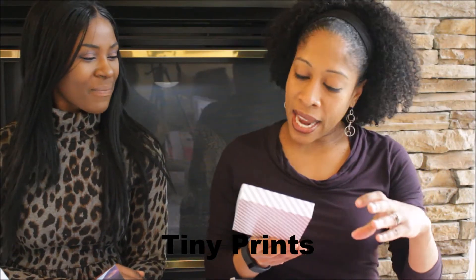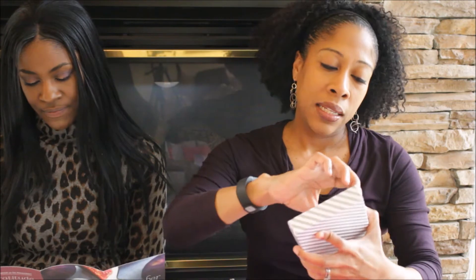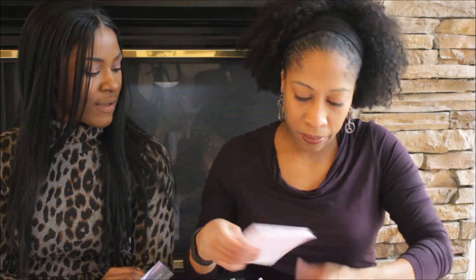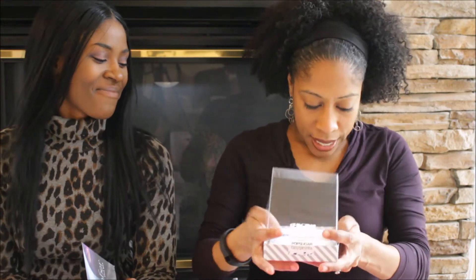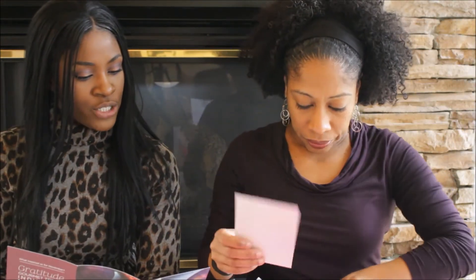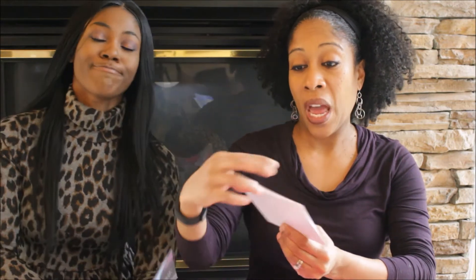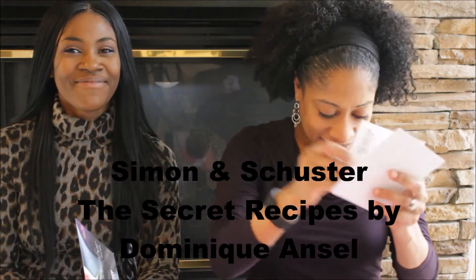Next we have an exclusive stationery set designed by POPSUGAR and Tiny Prints. Handwritten notes are almost a thing of the past, but they don't have to be. You can send it as a postcard or a quick thank you. It also includes a gift card — enjoy 25% off at tinyprints.com slash POPSUGAR. Nice!